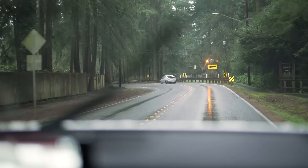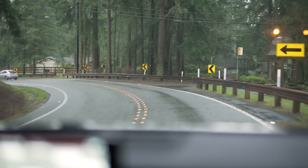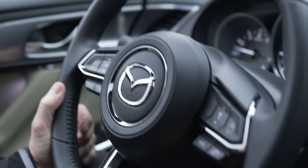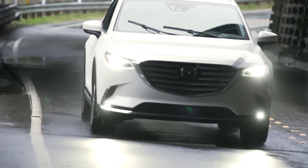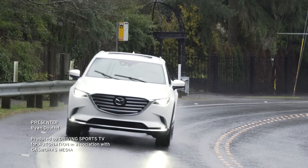With the CX-9, Mazda has managed to build a large SUV that not only provides comfort and luxury that punches well above its class, it also drives every bit like a Mazda. To test drive the newest from Mazda, visit your local AutoNation Mazda dealer today. Get started at AutoNation.com. I'm Ryan Douthat — thanks for watching.